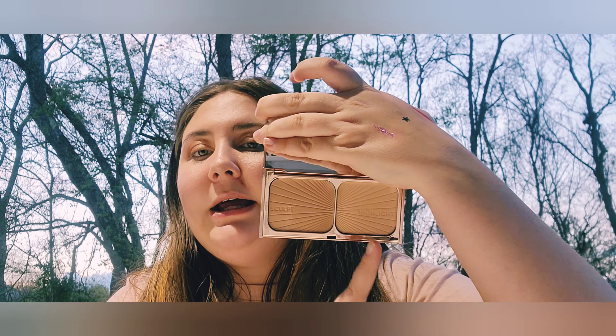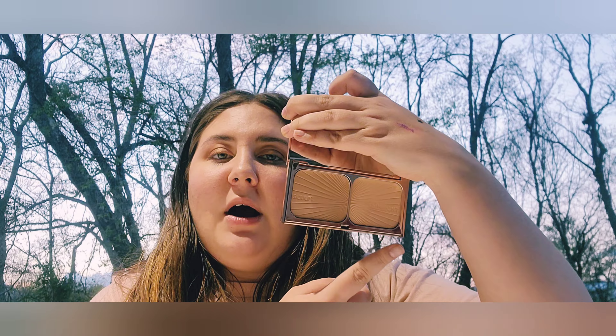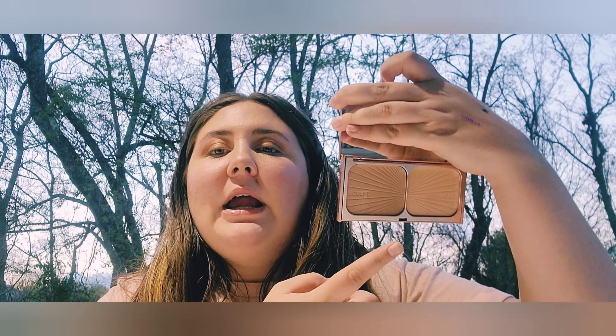Next I have the Charlotte Tilbury Film Star Bronze and Glow in the light to medium shade range — a bronzer and a highlight together. The highlight is stunning, definitely a five-star luxury highlighter — not chalky, goes on beautifully. The bronzer is a little too light for me so I use it to sculpt my nose. It's a staple in my beauty routine.